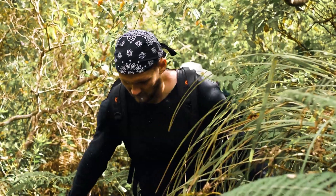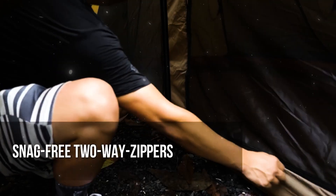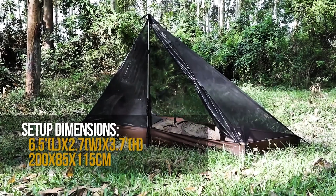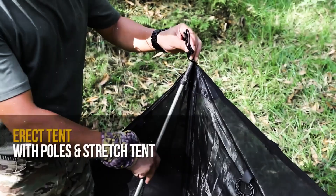Whether you're camping, hiking, or attending a festival, this tent adapts to your needs. Need a cozy space for two or an extended shelter for a larger group? Tentsformer adjusts to your requirements with ease.